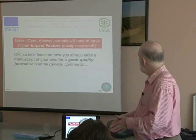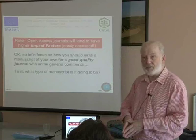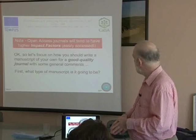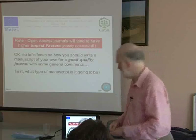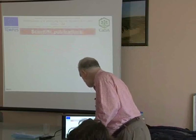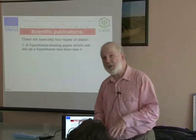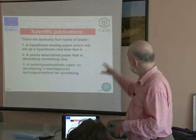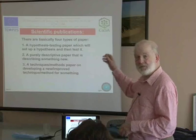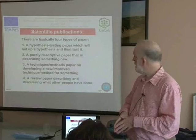Let's focus on how you should write a manuscript for a good quality journal. I'm going to start off with some general comments on what type of manuscript you're going to write. There are four types of paper that you could put together, and I've summarized the four here.